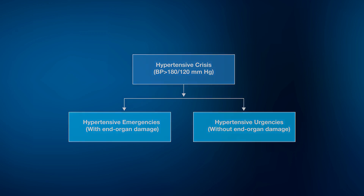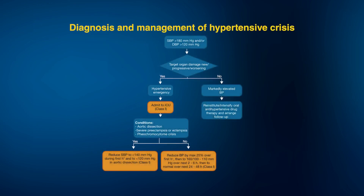We need to take the situation very seriously. It's always advisable to keep the patient under monitoring in an intensive care setting, where we need to exclude conditions like aortic dissection. If the patient happens to be pregnant, we need to look at preeclampsia or eclampsia, or even exclude pheochromocytoma, which often presents as a hypertensive crisis.